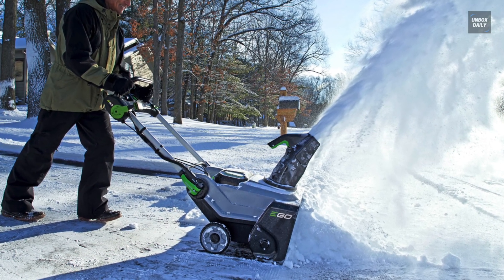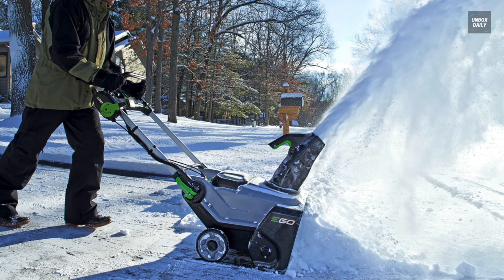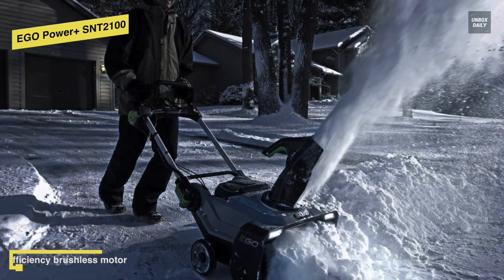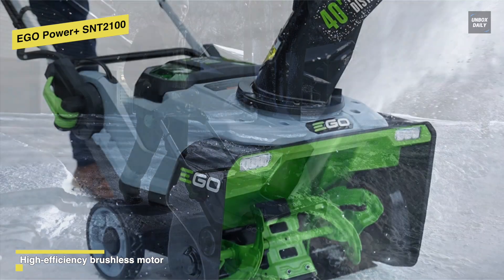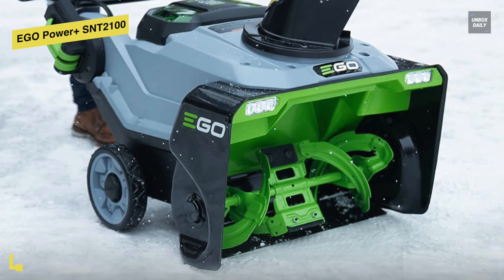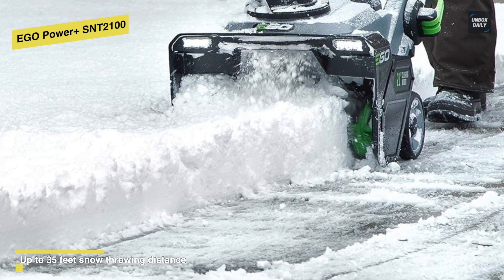Lastly, we have the Ego Power SNT2100. The Ego Power Snowblower is the only cordless snowblower that's as powerful as gas. It has got all the strength you need with its efficient brushless motor and peak power technology used alongside two Ego Power 56-volt batteries. It is not self-propelled, but it is a variable-speed auger, making it easy to move forward through thick snow, and each charge can last for about 40 minutes, which will be more than enough to get an extended driveway cleared before needing to recharge.